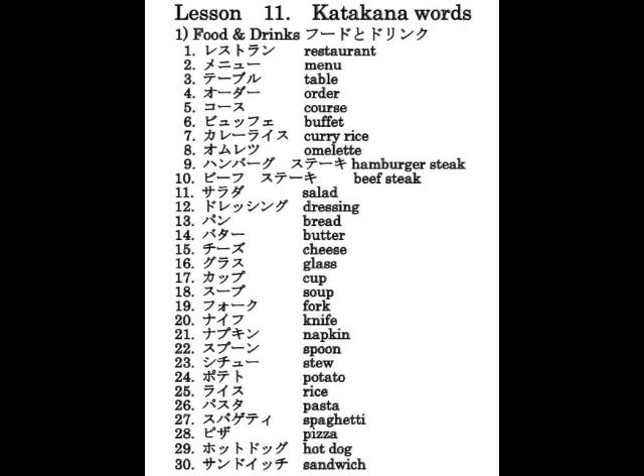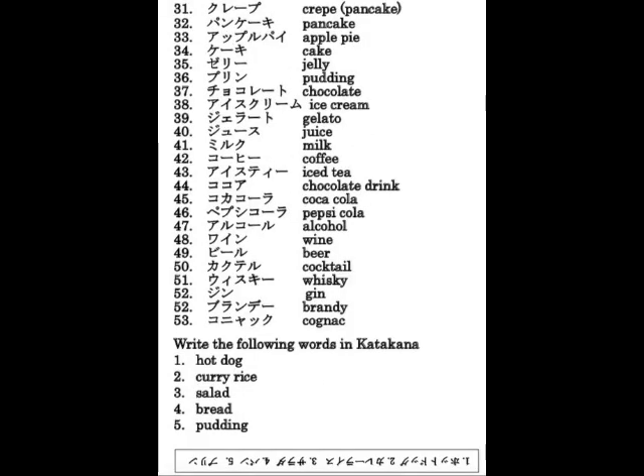Restaurant and food vocabulary: レストラン、メニュー、テーブル、オーダー、コース、ビュフェ、カレーライス、オムレツ、ハンバーグステーキ、ビーフステーキ、サラダ、ドレッシング、パン、バター、チーズ、グラス、カップ、スープ、フォーク、ナイフ、ナプキン、スプーン、シチュー、ポテト、ライス、パスタ、スパゲティ、ピザ、ホットドッグ、サンドイッチ、クレープ、パンケーキ、アップルパイ、ケーキ、ゼリー、プリン、チョコレート、アイスクリーム、ジェラート、ジュース、ミルク、コーヒー、アイスティー、ココア、コカコーラ、ペプシコーラ、アルコール、ワイン、ビール、カクテル、ウイスキー、ジン、ブランデー、コニャック。